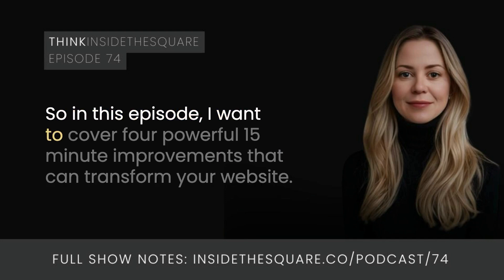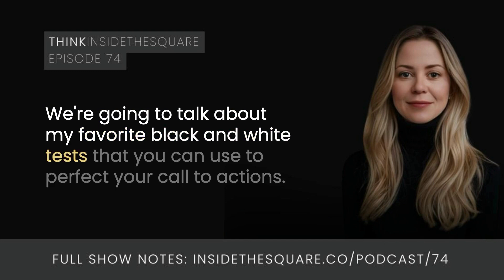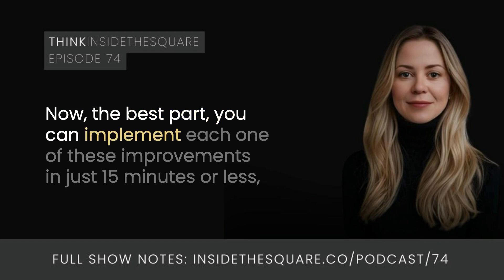In this episode, I want to cover four powerful 15-minute improvements that can transform your website. We're going to talk about making your footer work harder for your business, my favorite black and white test to perfect your calls to action, leveraging AI to check your content clarity, and how to optimize your navigation for a better user flow. You can implement each one of these improvements in just 15 minutes or less.